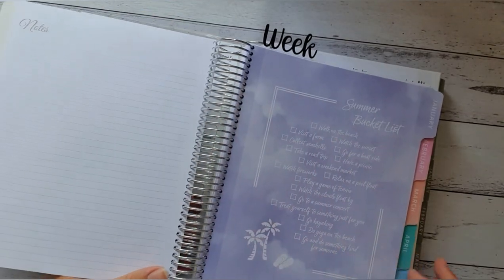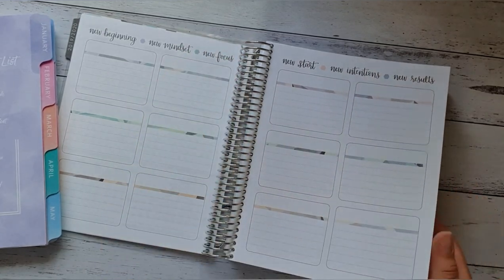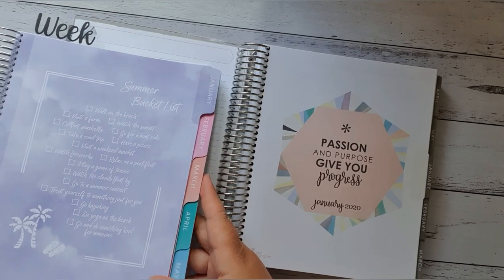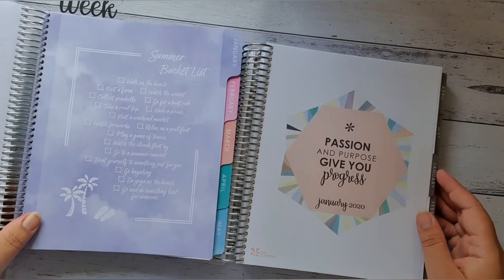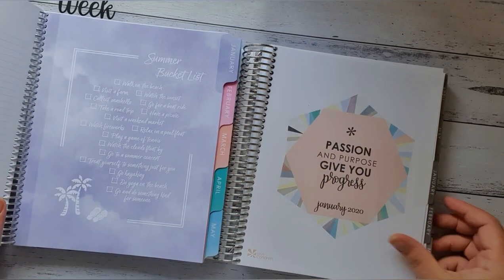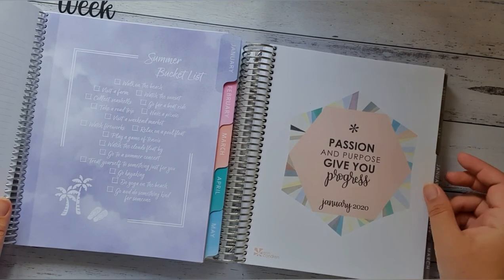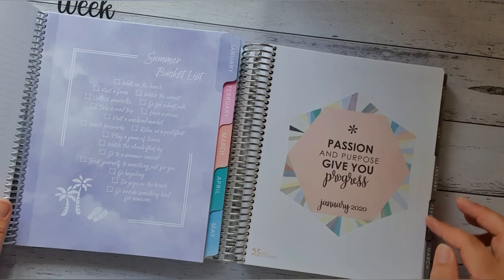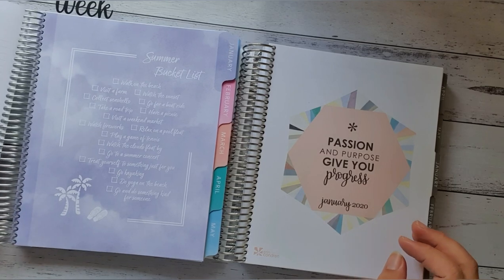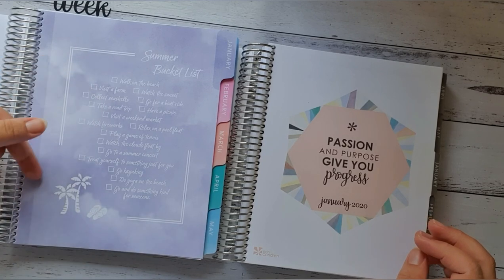Then you go to the notes page and it starts for the month. With the Whistle and Birch you have the goals pages and then you go to the month's start. The tabs — I actually much prefer the Whistle and Birch tabs to the Erin Condren. I know you can buy replacement tabs for the Erin Condren, which I will probably do because they're quite ugly compared to how beautiful and colourful the Whistle and Birch's are. I love how she's also customised the summer bucket list there — I think that's a really clever idea.